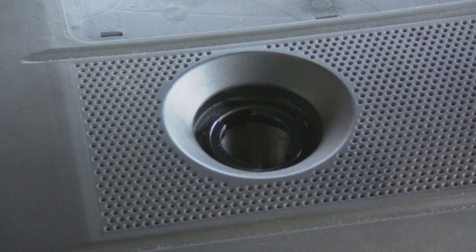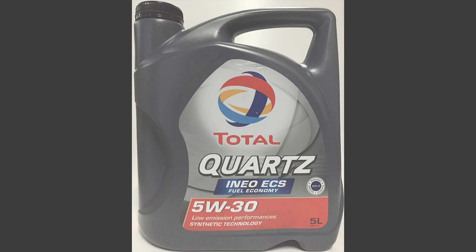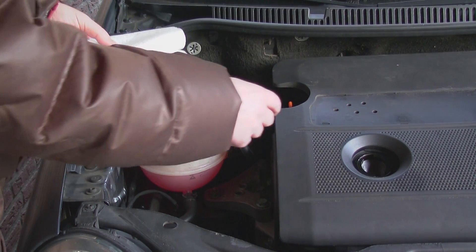Before filling up your car with oil, it's very important to check what type of oil is suitable for your car. In my case I needed to use 5w30 oil for aluminium car engines. There is some difference in viscosity of the oil, so be sure to check what type of oil your car engine needs.